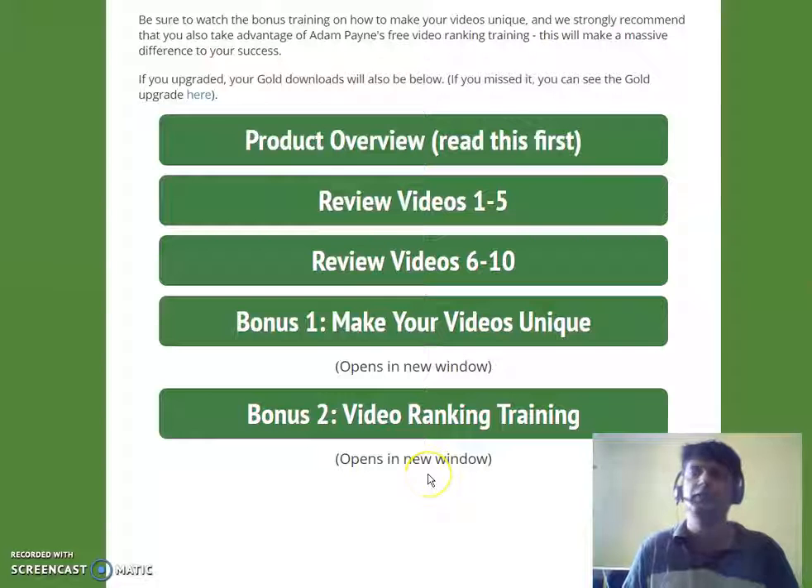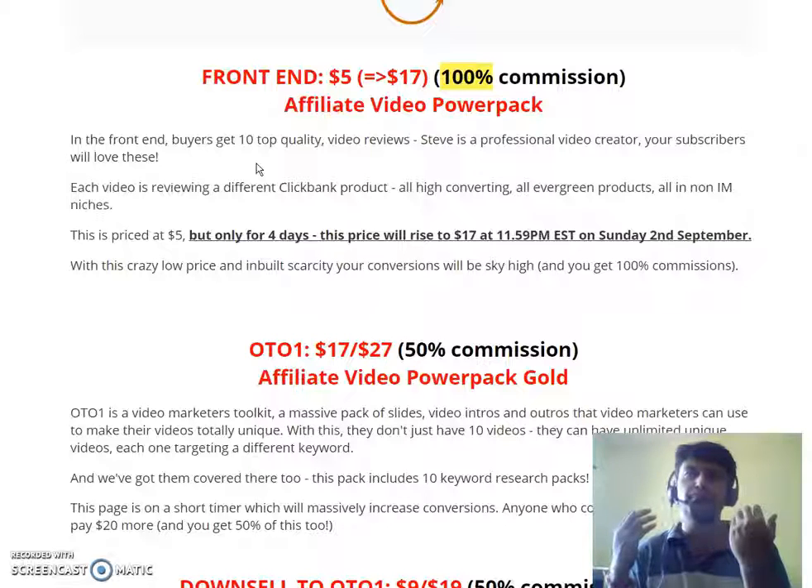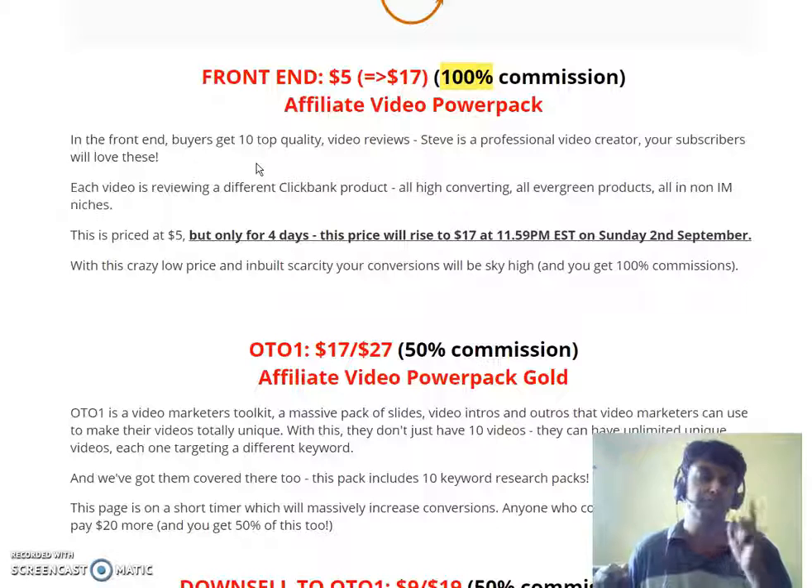Let me share the pricing. If you were to create these videos yourself it would take a lot of money and time to find quality content like this. Hiring a video graphic designer, speaking in front of a camera, preparing slides — it's not easy. Most people are camera shy. Even if you outsource just one video on Fiverr it would cost you around fifty dollars. But here you're getting ten videos with great content.